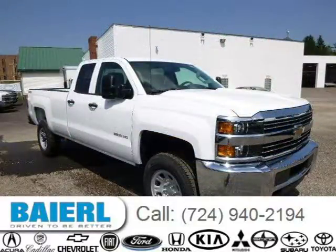For more information on this great Chevrolet Silverado 3500 HD please click the link below.